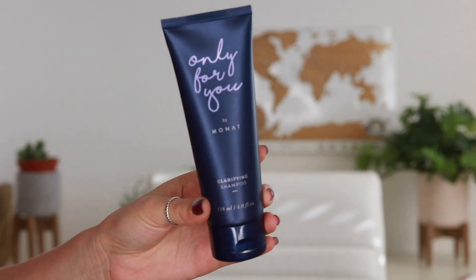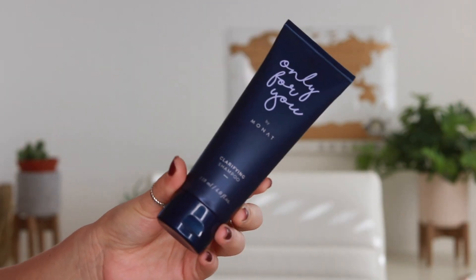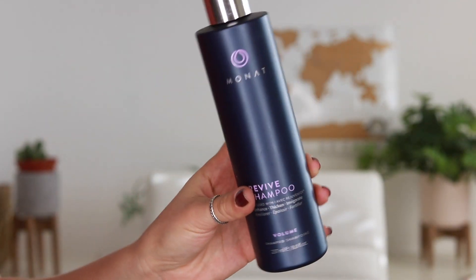One of the extra gifts that came with the deal is the clarifying shampoo. It's a small bottle, only four ounces, and you use it to get rid of gunk in your hair — anything left from products or dry shampoo that gets into the roots. It really just cleanses everything out. It also comes with the revive shampoo, which is the bigger main bottle.